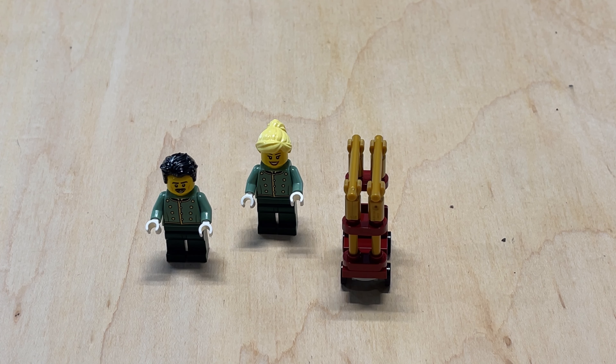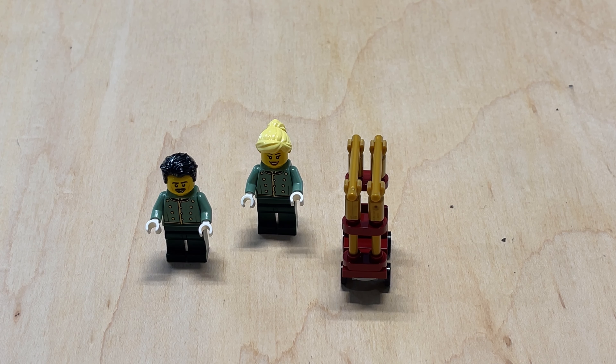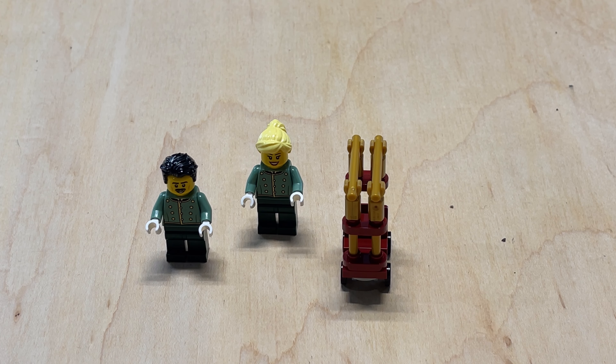Here are the first two minifigs. The blond-haired one is the receptionist. Each of the minifigs has their own little briefing in the instruction booklet, which is pretty neat. This one says: 'Looking for things to do during your stay? Just ask the receptionist about her favorite shop within the Grand Emporium set' — unfortunately one I don't have — 'or the best meal at Chez Albert,' which is one I do have. For the bellhop, the black-haired male with his luggage cart, it says the bellhop will happily help carry your luggage up the hotel stairs to your room. Don't forget to give him a tip.